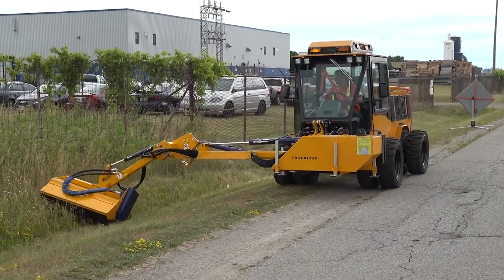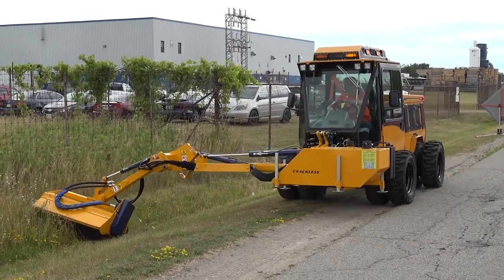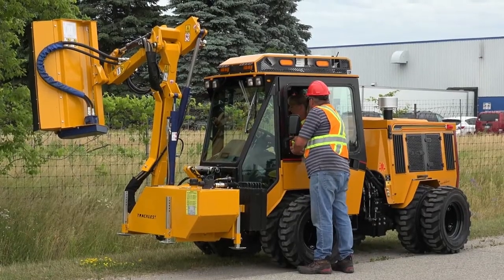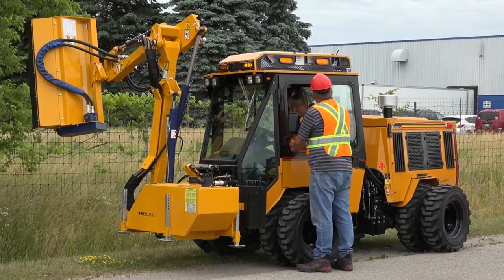The MT7 cab ergonomics, controls, sound level, visibility, overall comfort and ease of operation all contribute to higher productivity and a happy, comfortable operator.